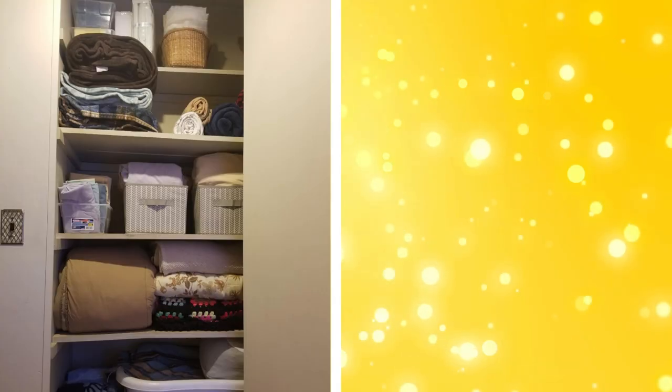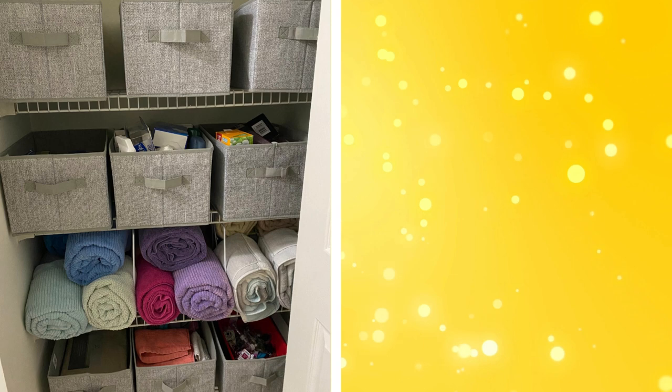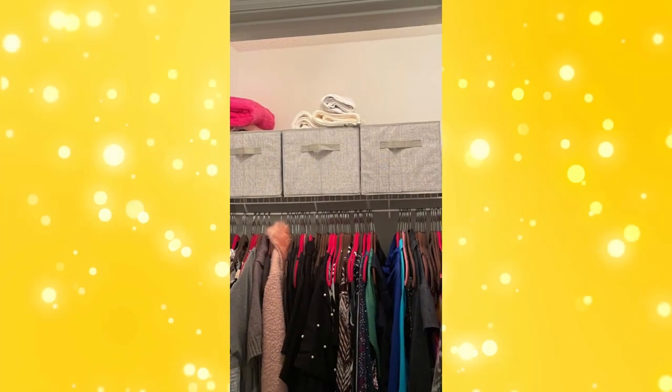17. Storage baskets. Storage baskets are a simple yet effective way to store miscellaneous items. They can be used for storing clothes, shoes, accessories, or even laundry. Storage baskets can slide under the bed, sit on shelves, or even stack on the floor.